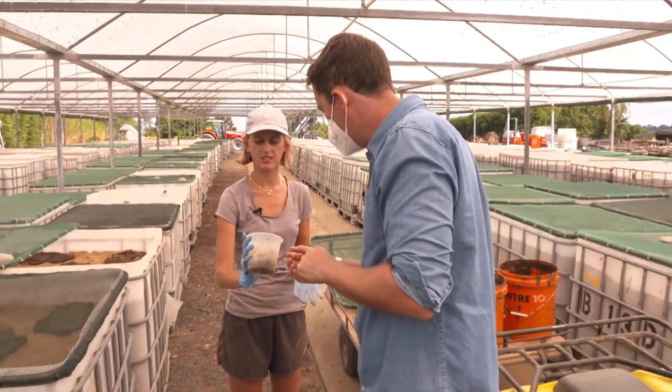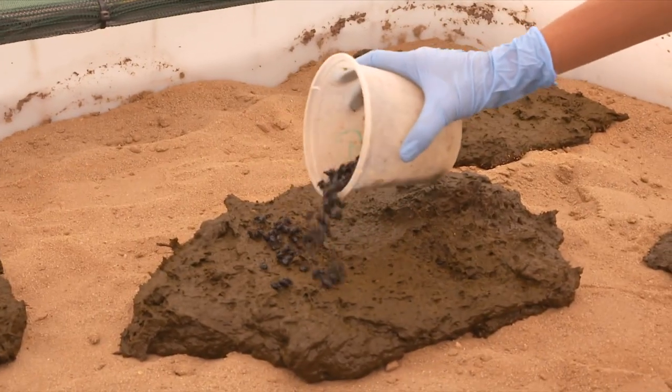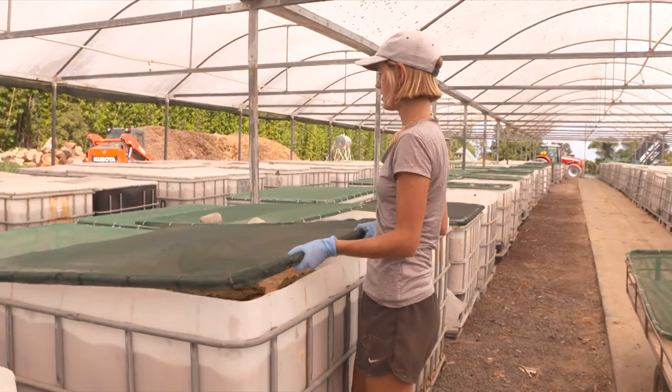So how many are in here? 400 beetles. It doesn't look like much, but there's a lot. You put these in here now — how long will it take for them to grow to a large number? About eight weeks, and there'll be around two and a half thousand that come out of this one bin.